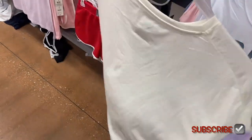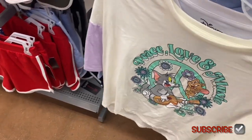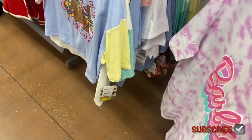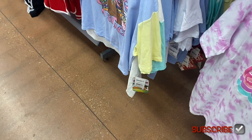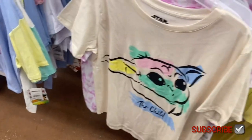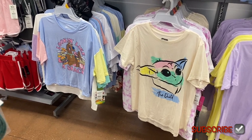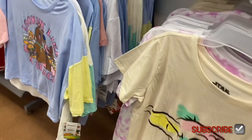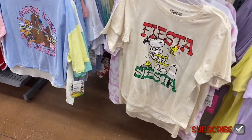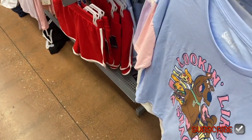There's another option with different colors on the sleeves — can't find the price, the tag must have fallen off. There's yet another option — Scooby-Doo. And they have Star Wars, then the Snoopy ones we just saw. There's actually one more — 'Fiesta Till Siesta.' That covers the new ones in this section.